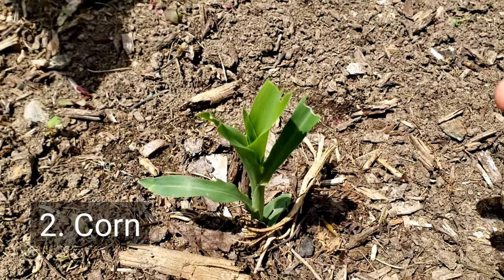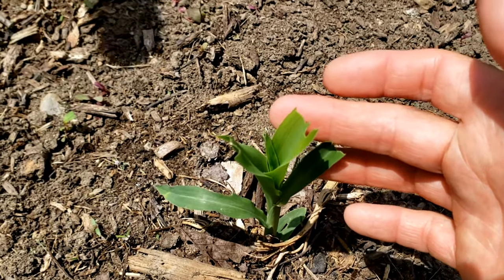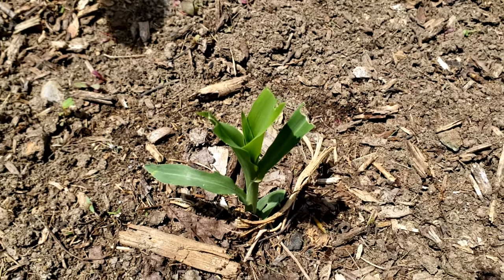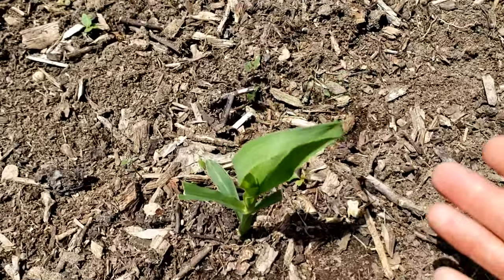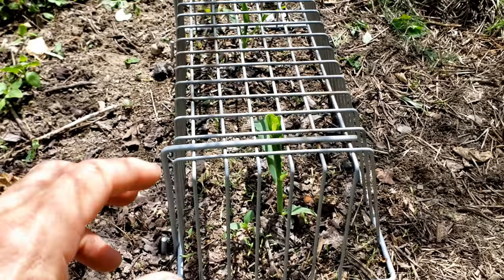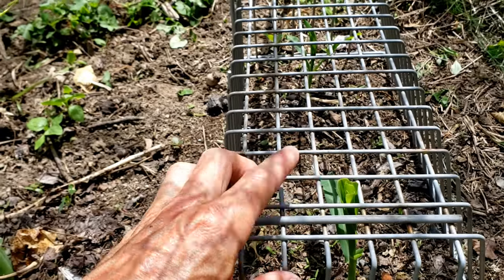Next on the list is corn, and I have to disagree with that. Look at this — this corn plant is chewed off on this leaf, and this leaf is also chewed. This is not an isolated incident. We move over here and I've got another corn plant — this one has also been chewed. I even have some corn that I covered with a cage and it started to grow through the top of the cage, and you can see that that's been chomped off as well.